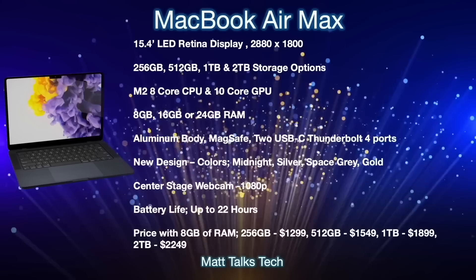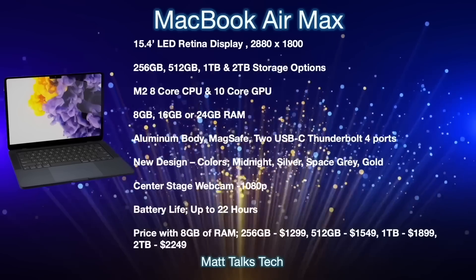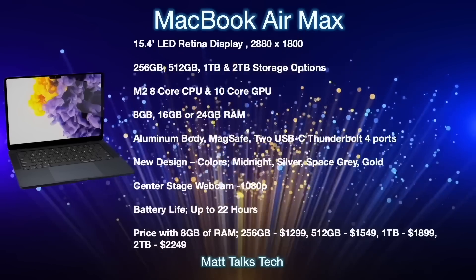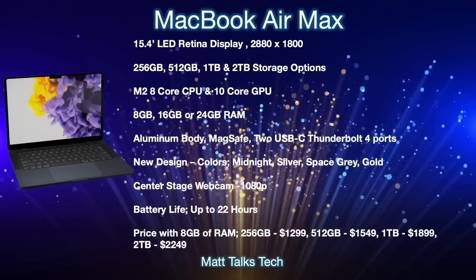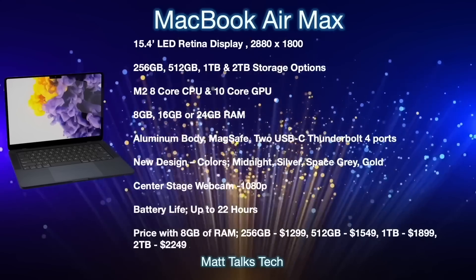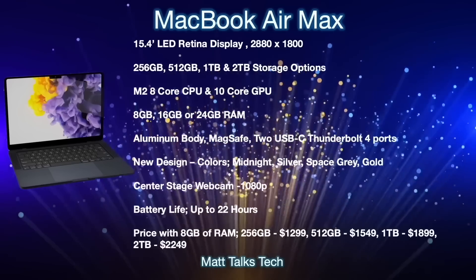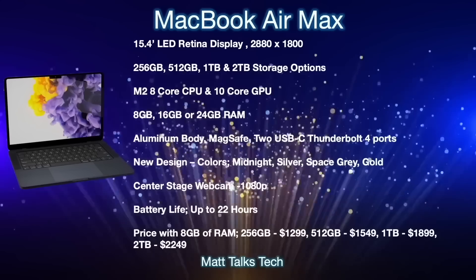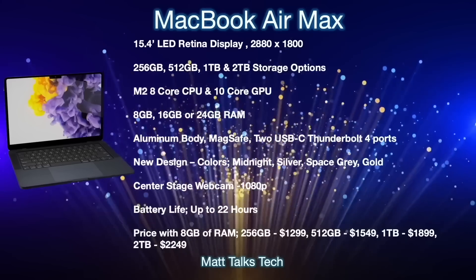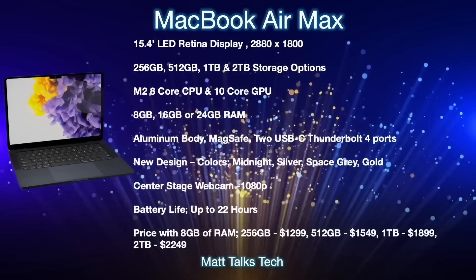For storage, you'll get a choice from 256GB up to 2TB. The chip options will include the M2 with an 8-core CPU and up to a 10-core GPU, with the 8-core binned GPU likely also available. RAM options will be 8GB, 16GB, or 24GB. The design will be aluminium, similar to the current MacBook Air M2 but larger, with a MagSafe connector and two USB-C Thunderbolt 4 ports.